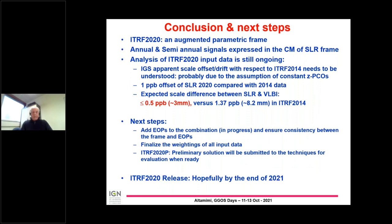The ITRF 2020 will be an augmented parametric reference frame. The annual and semi-annual signals will be provided to users expressed in the center of mass of the SLR frame. The ITRF 2020 analysis is still ongoing, and the IGS apparent scale offset or drift with respect to ITRF 2014 needs to be understood — it is probably due to the assumption that the PCOs are constant with time. We are happy to see the 1 ppb offset of SLR 2020 compared with ITRF 2014, which brings the SLR scale closer to VLBI, with the expected offset at the end being less than 0.5 ppb, meaning 3 mm compared with 8 mm in ITRF 2014.